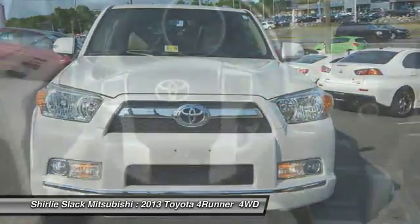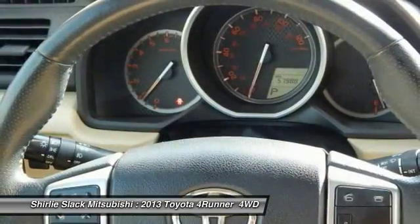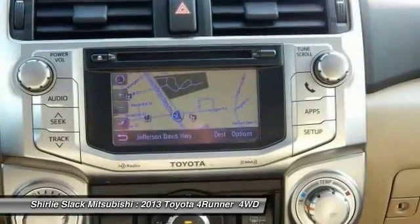Steering wheel audio controls, air conditioning, alloy wheels. If you like it online, you'll love it in your driveway. Take it for a spin today.